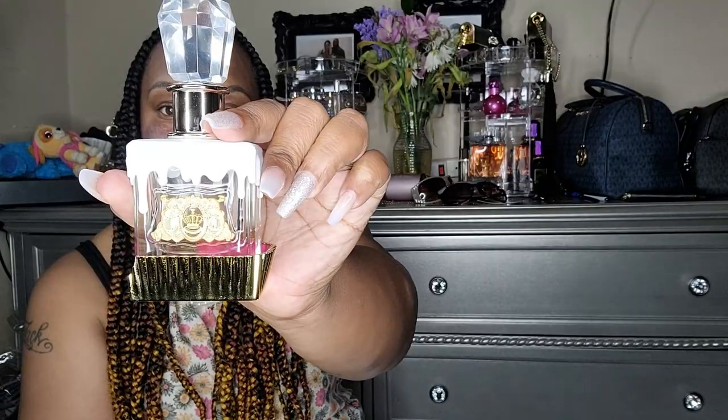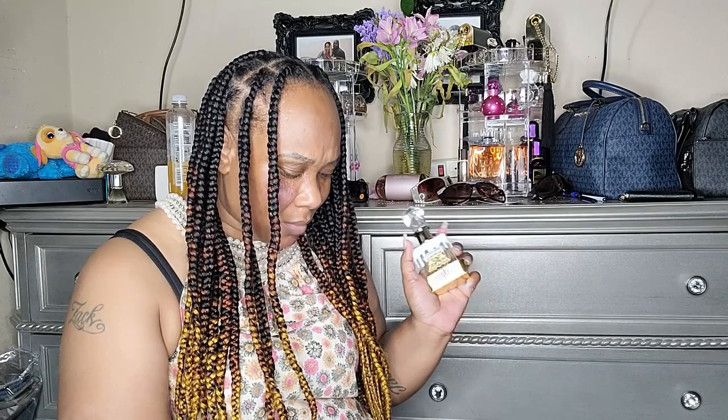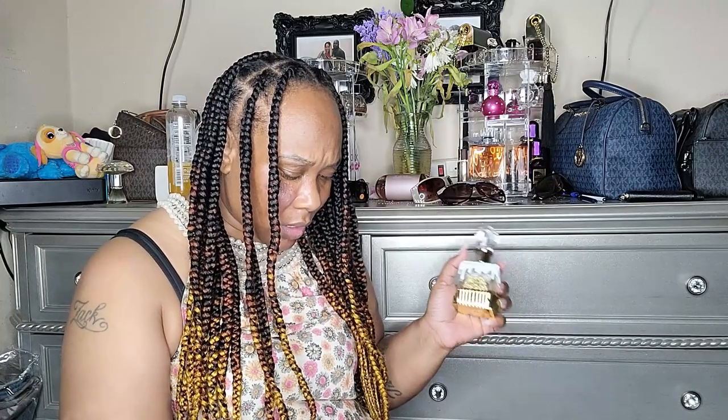I love this perfume — it's very playful, it has a really playful scent to it. This is 1.7 ounces and it's $80. It has gardenias, mandarin, red currant, orange blossom, jasmine, peach, almond, cocoa bean, sandalwood, whipped cream, and vanilla. The whipped cream alone lets you know it's fun.